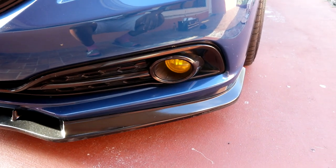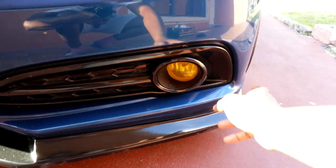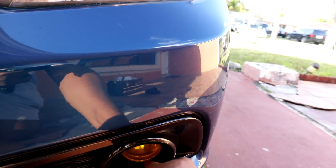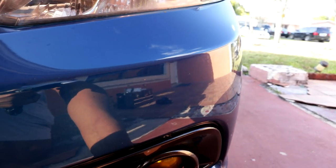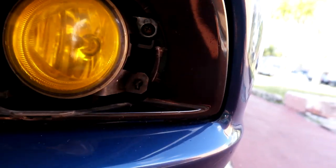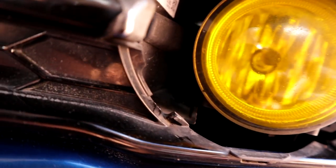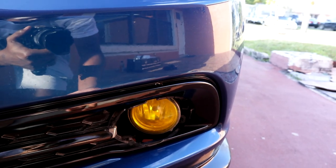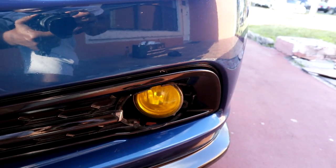Alright, let's jump into the install. What you're gonna do is pop off this fog light cover right here — just pull it off, it should come off pretty easy. There should be a screw right there, and then one right there. Unscrew both of those screws and your fog light should be able to pop out. Disconnect it and then you know what to do after that.